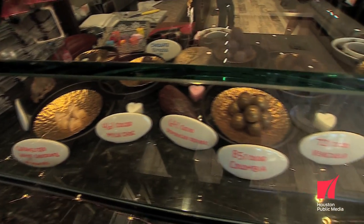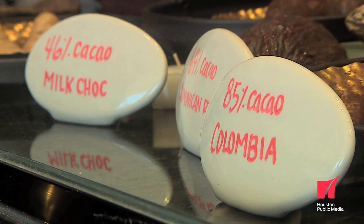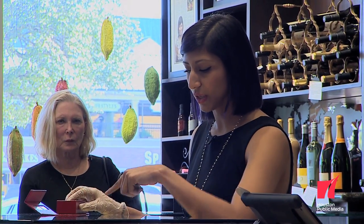Chocolate is so interesting, just like coffee or wine — there's terroir that affects the way chocolate tastes. Colombian chocolate tastes different than Venezuelan chocolate, which tastes different than Bolivian chocolate. The chipotle will be dark. The s'mores — none of them are solid; they all have a ganache in the center.